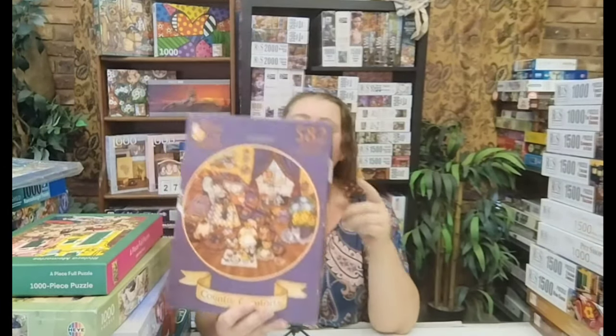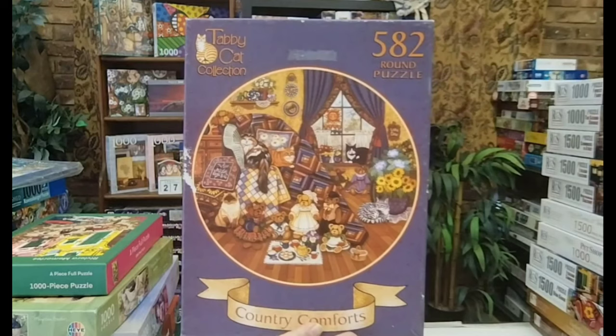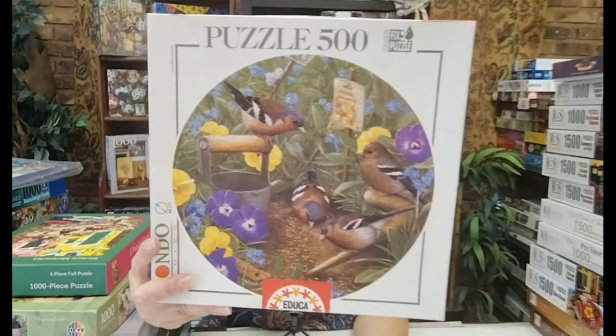Then my first round puzzles — there are two of them. This is a Smile Puzzle: Country Comforts with little kittens and a teddy bear picnic — so beautiful, love the image. And I love this one even more. It's 500 pieces — look at the little birdies. I will also try to do these two sooner rather than later.